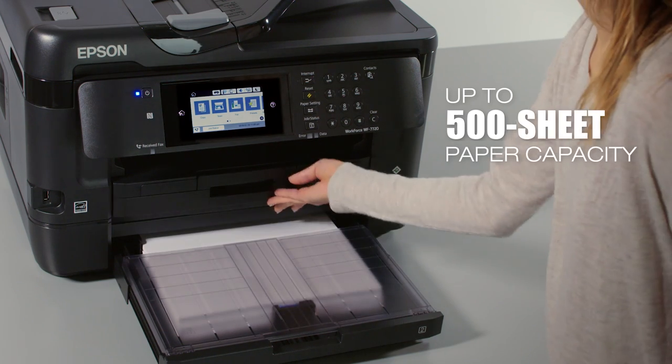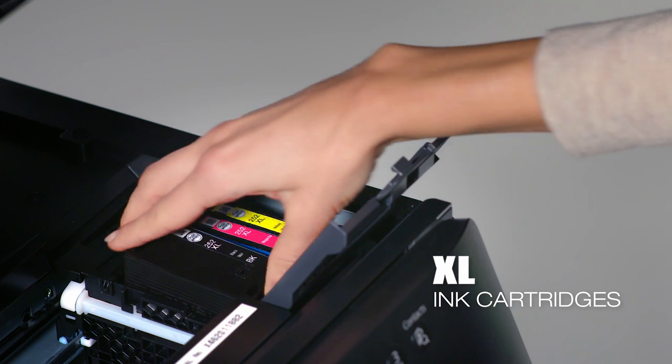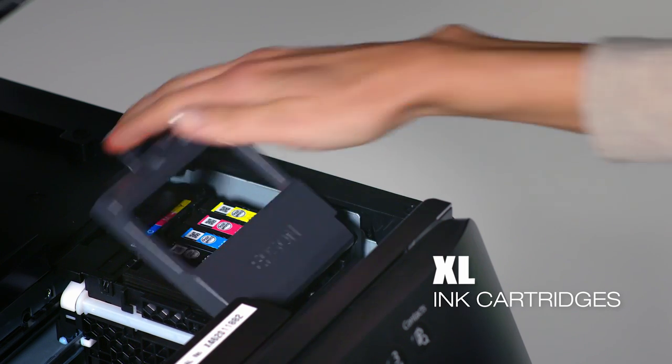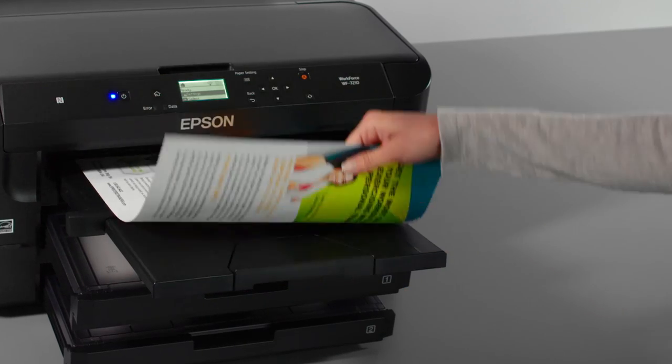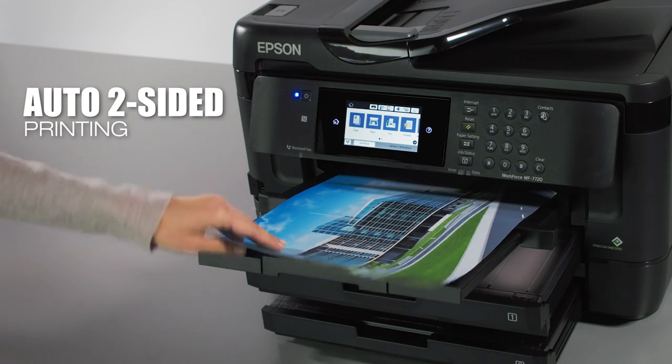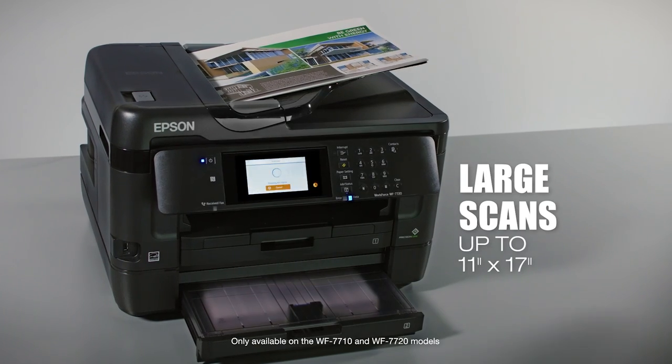Enhance your productivity with high-volume printing, fast print speeds, and extra-large high-capacity ink cartridges. Print your own envelopes, labels, and cardstock. Do even more, including automatic two-sided printing that saves paper and scanning up to 11 by 17 inches.